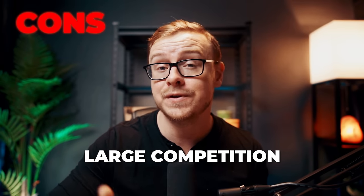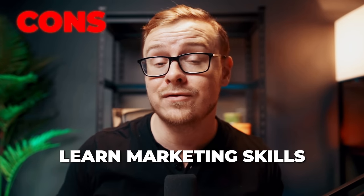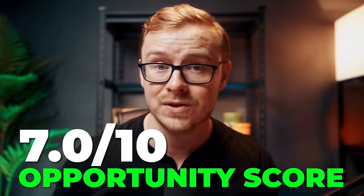Some pros: unlimited products with no monthly fees, global reach and access to a large customer base, and it simplifies the process of creating and selling digital products. Some cons: a lot of competition from other sellers, and if you want to make a lot of money you'll need to learn marketing skills. With Gumroad you do have potential to make incredible money, but the truth is it's a little bit harder to start than a lot of the others on this list. I'm giving this one a 7 out of 10 opportunity score.